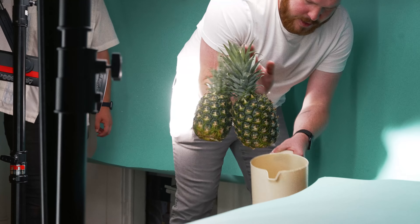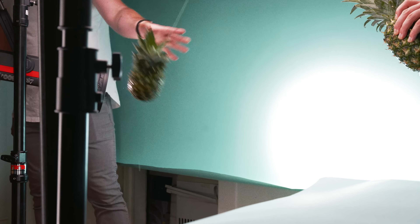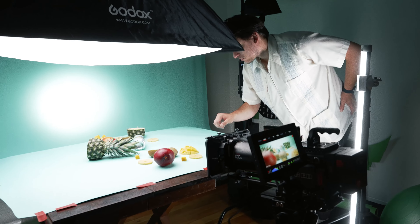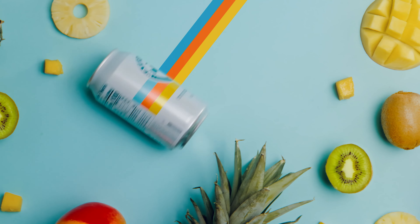We wanted the shots to have more motion, so we started tossing around ideas. We had the idea to tie pineapples to the speed rail with a fishing line and have them collide. One idea led to the next and we ended up stumbling upon one of our favorite shots of the whole project: the can rolling into frame.